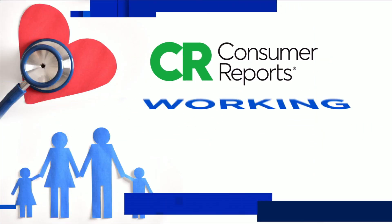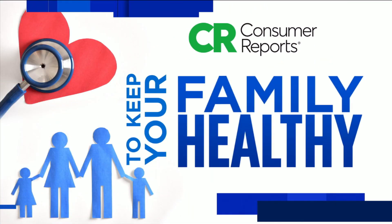News 4 Jacks and Consumer Reports, working together to keep your family healthy.